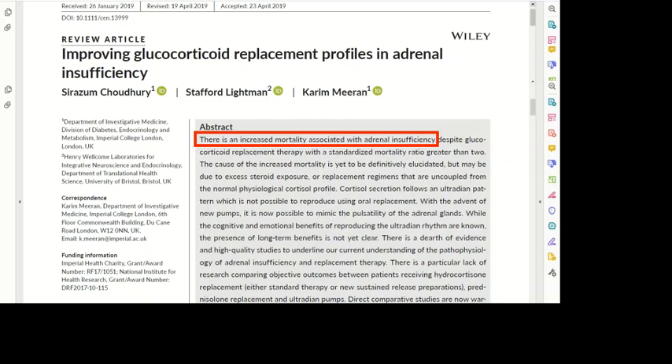It is known that there is an increased mortality associated with adrenal insufficiency, and this is due to excess steroid and in particular glucocorticoid exposure. Because glucocorticoids are the cause of the increased BMI, increased weight, increased blood pressure, increased glucose, and increased lipids that we see in patients who are on excessive steroid exposure.